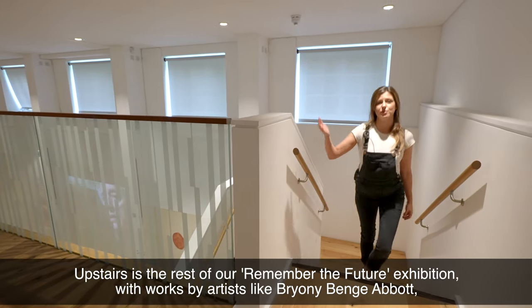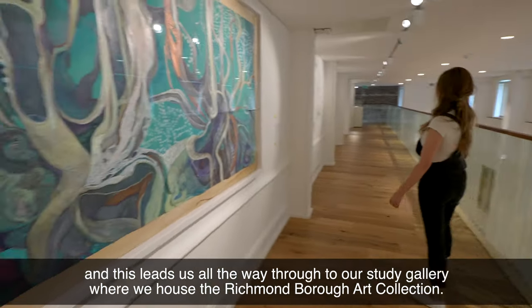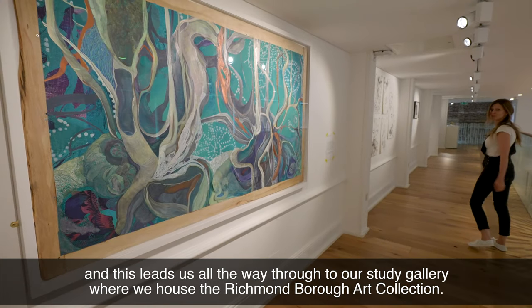Upstairs is the rest of our Remember the Future exhibition with works by artists like Bryony Van Jabbot, and this leads us all the way through to our study gallery where we house the Richmond Borough art collection.